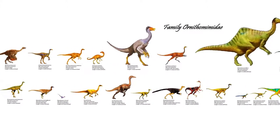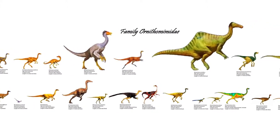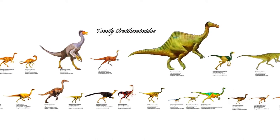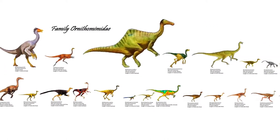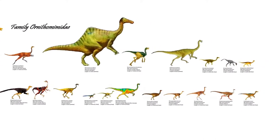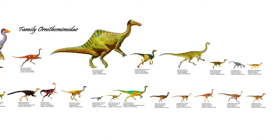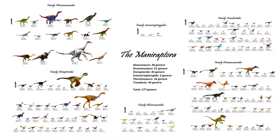These dinosaurs look very much like ostriches and emus, but with tails and long arms. They probably lived very similarly to these ratite birds as well, with similarly herbivorous to omnivorous diets. Ornithomimosaurs are the only herbivorous group of theropods that are not members of the Maniraptora, which is a slightly more exclusive group of theropods denoted by the presence of a semi-lunate wrist bone, or carpal.